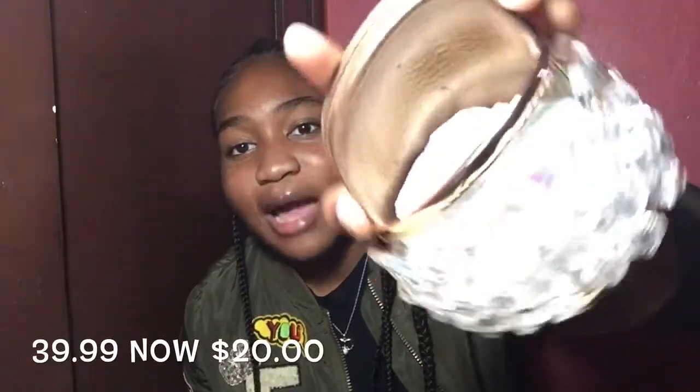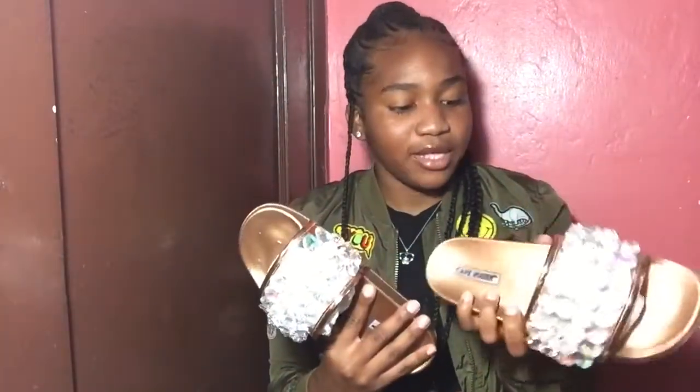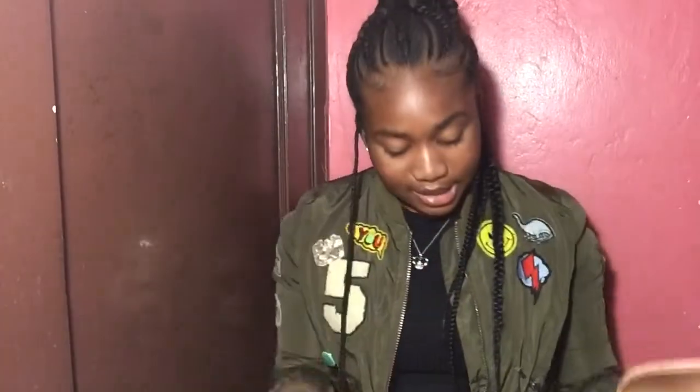Next I got some slides — I just needed some slides to wear when I'm going to the salon, just something easy to slip on. I got these in a rose gold color. I can imagine when I get my toes done white, they'll look really nice on my feet. They look gold on camera but they're rose gold. I really like these. I'll have the price on screen.